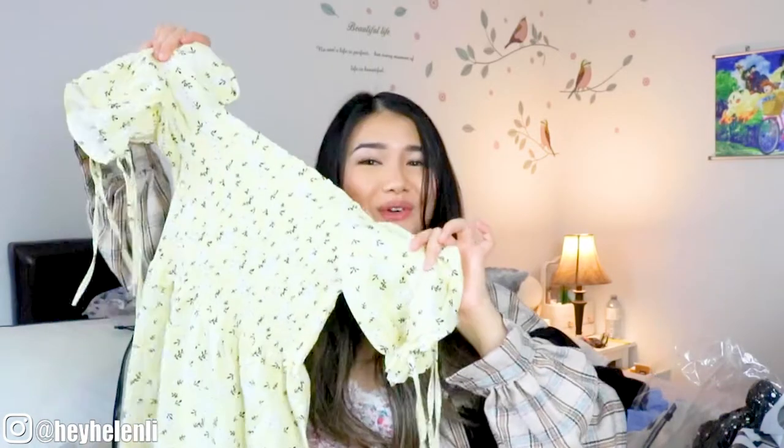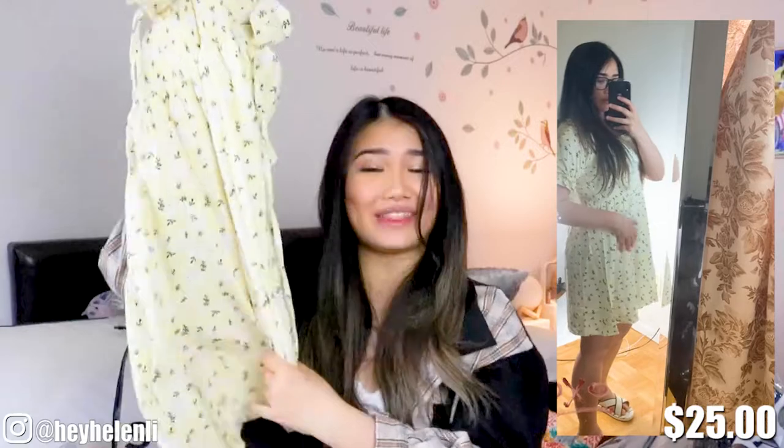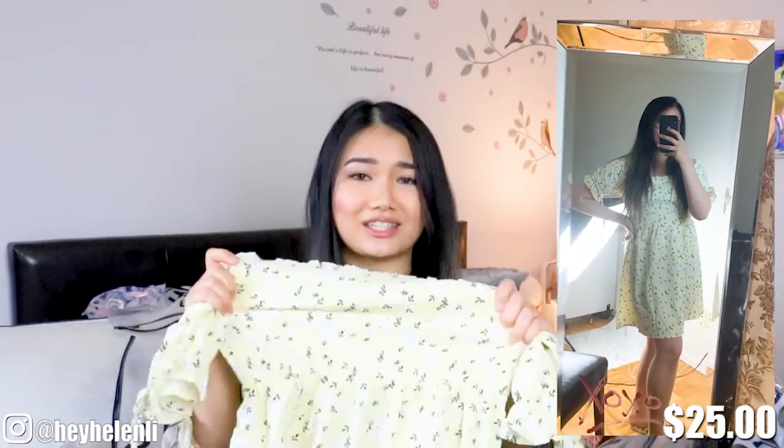The next dress I have is this beautiful yellow dress. I actually really wanted to get something yellow until I found this on Shein's website. I got a size large for this one just because I was scared it was gonna run small. It stretches so it's actually not too tight. I'm pretty happy with this purchase — I finally got something yellow.